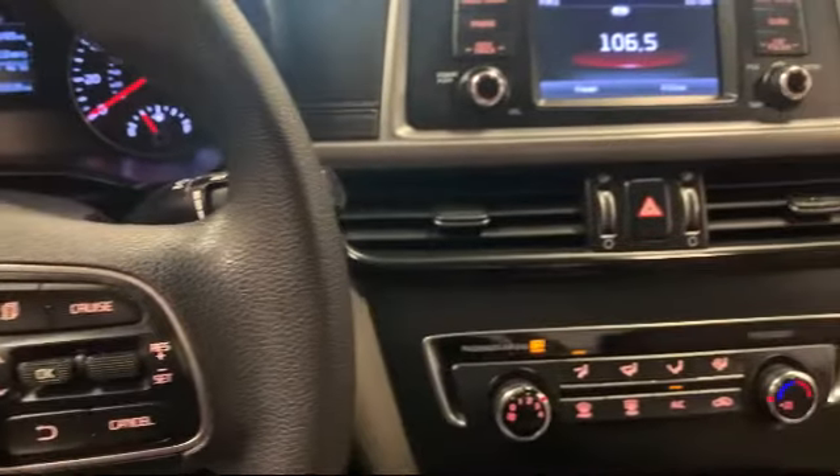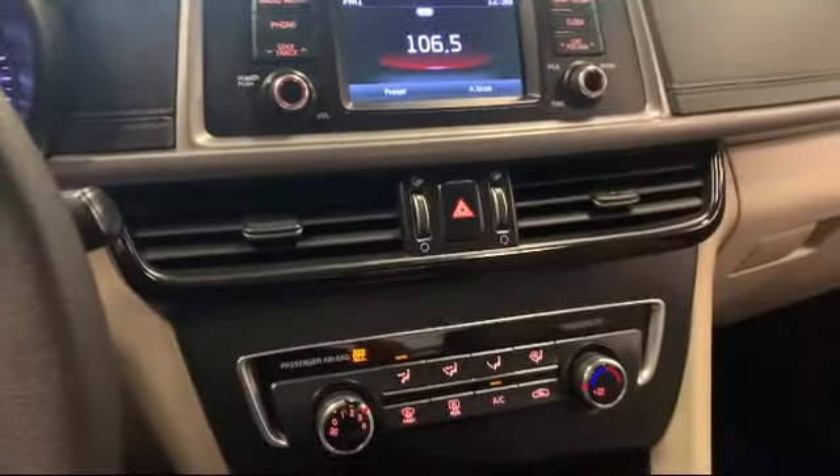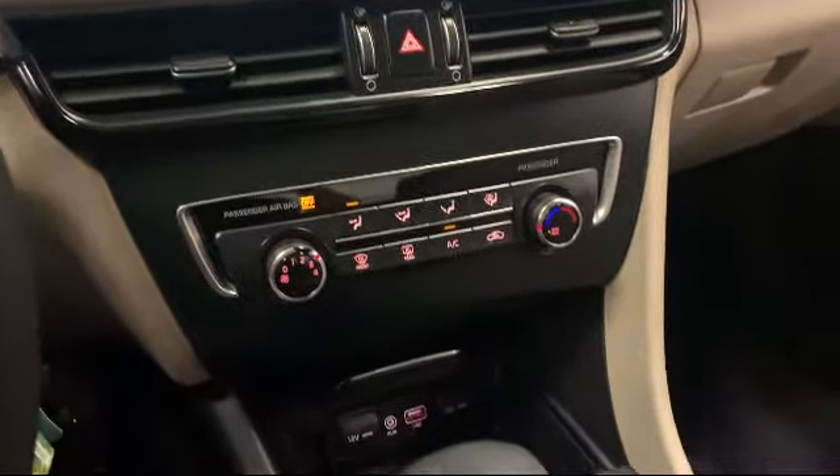It also features a split fold-down rear seat, air conditioning, and has less than 75,000 miles on the odometer.